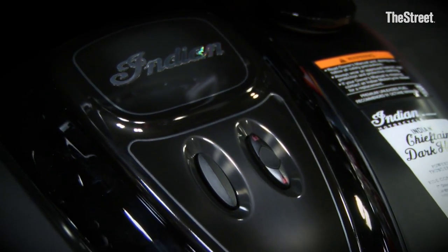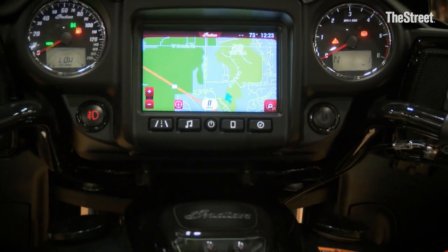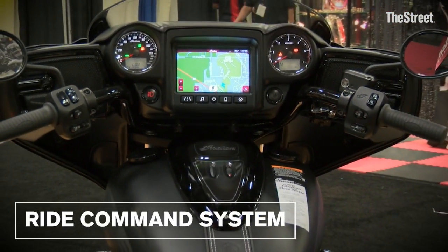As you can see, we tried to do a nice job of integrating all the blacked out matted parts with some gloss finishes as well, and the most important and coolest thing for this year is that we've now added the Ride Command system.